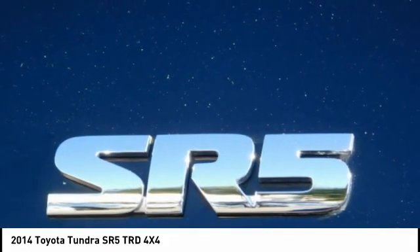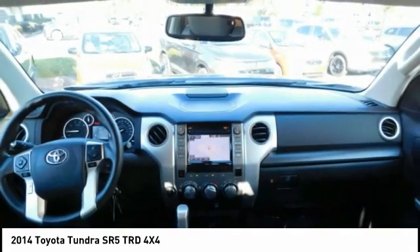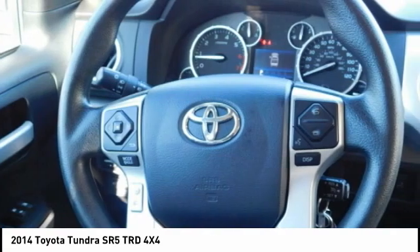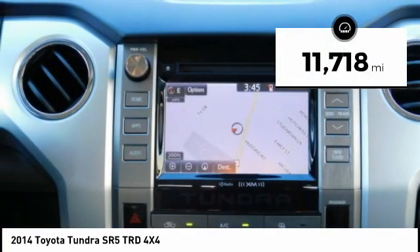With a towing capacity of up to 10,000 plus pounds and a payload capacity of over 2,000 pounds, the Tundra is the perfect mix of power and efficiency. This vehicle has less than 15,000 miles.